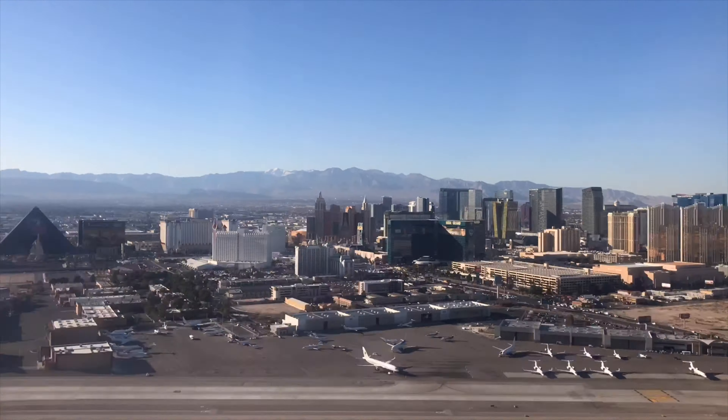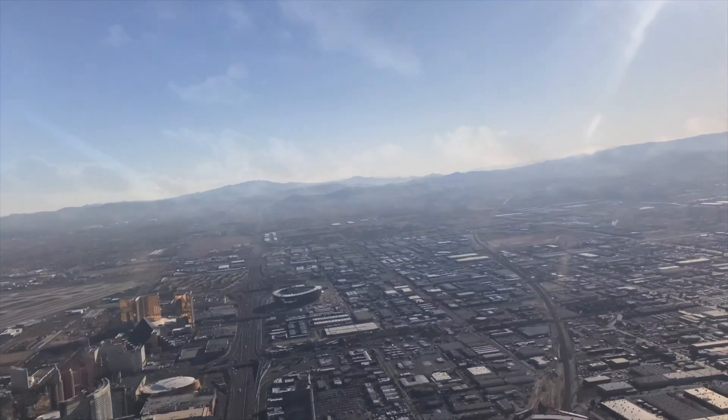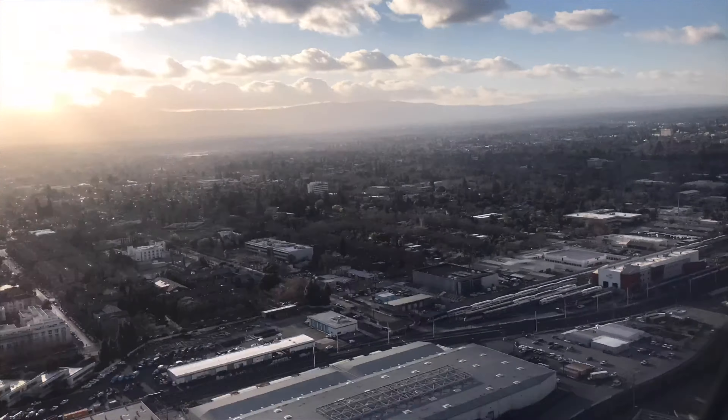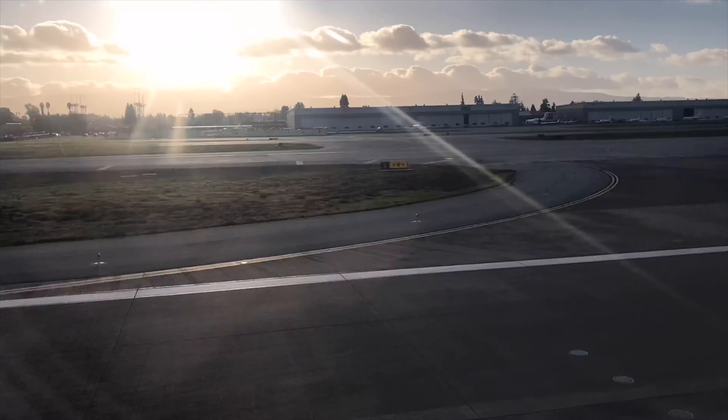And that was the end of CES 2020, flying away from Las Vegas and heading back. Hope you enjoyed it — there are a lot of new products, lots of innovative designs, lots of cool things to see, and people to meet. See you next time.